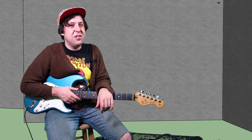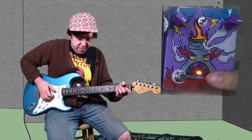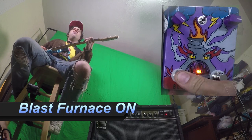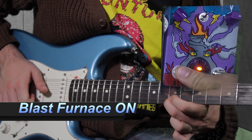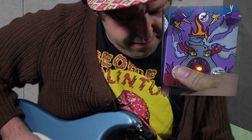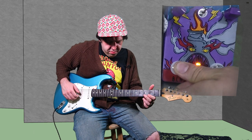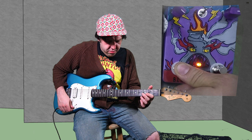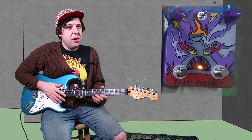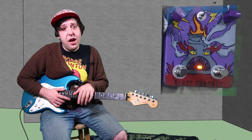Very nice. Now let's check that out with some of the sick and rocking fuzz of the Blast Furnace. Very cool — that was a really cool sounding fuzz sound and we engaged the delay to make it sound even better than how it sounded before.